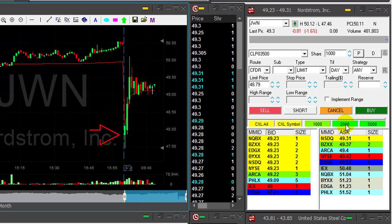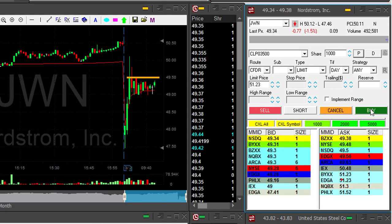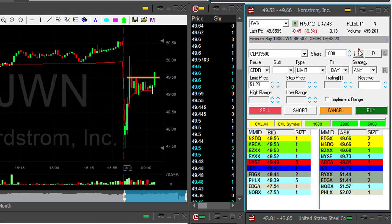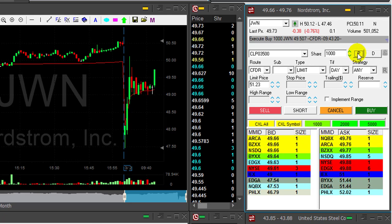JWN started with a huge gap down today and I'm about to go long over 49.50. When a stock is moving up with such momentum, it's usually continuous — and that's a nice technical formation now over 49.50. So I'm long JWN, and with the momentum it should continue higher. It looks great.